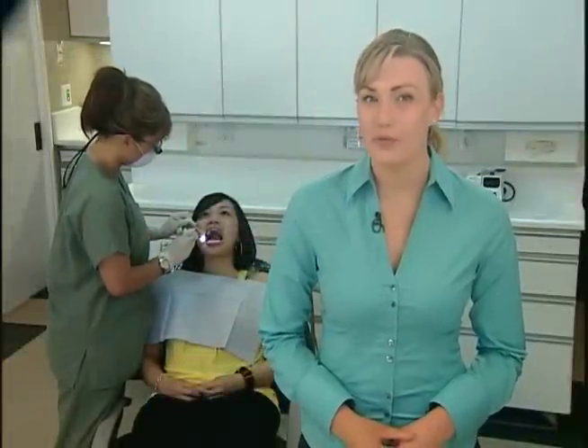Oftentimes, a routine visit to the dentist reveals a need for improvement to your existing teeth. Your dentist may advise that a new crown or bridge is necessary. However, it often takes up to two weeks to receive your new restoration.